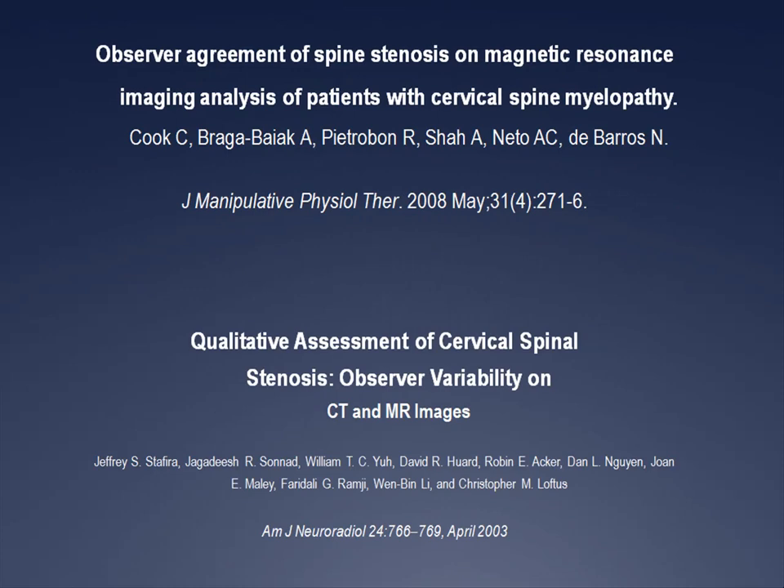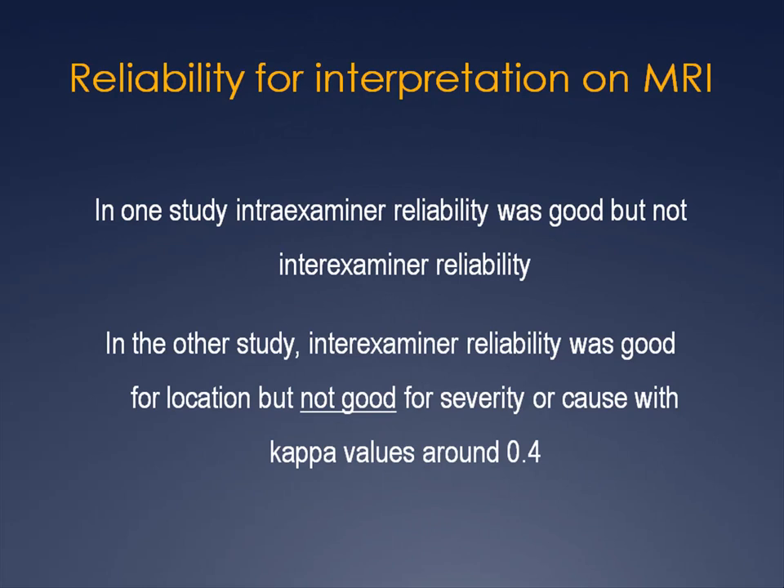We'll now include a discussion of MRI and its role in the diagnosis of cervical myelopathy, referring to an article by Cook et al. in JMPT in 2008, followed by an article evaluating observer variability on CT and MRI interpretation of cervical spine stenosis published in the American Journal of Neuroradiology. Both articles conclude that the kappa values for reliability of MRI interpretation are adequate but by no means perfect. The Cook study found that intra-examiner reliability was good, but not inter-examiner reliability. The Stafira et al. study found that when comparing location of involvement, inter-examiner reliability was quite high; however, for cause or severity, it was only 0.4 and 0.37 respectively.